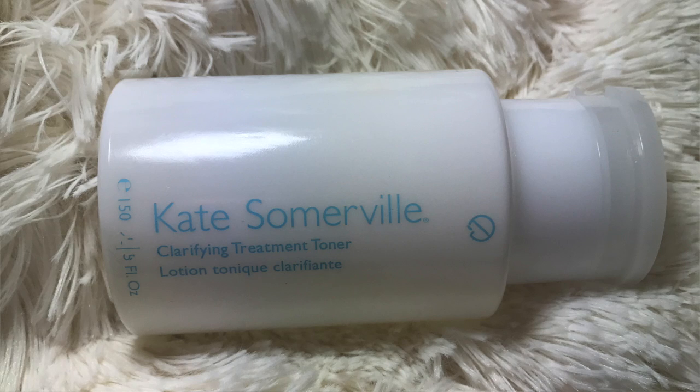First up is skincare, and this is from Kate Somerville. It's the Clarifying Treatment Toner. I bought this in my Sephora haul — I did a video on that — and I've just been loving this honestly. I think it's been working a little better than my Clinique one. It seems to keep my acne away and whatever that's existing or trying to come out, it keeps in check.